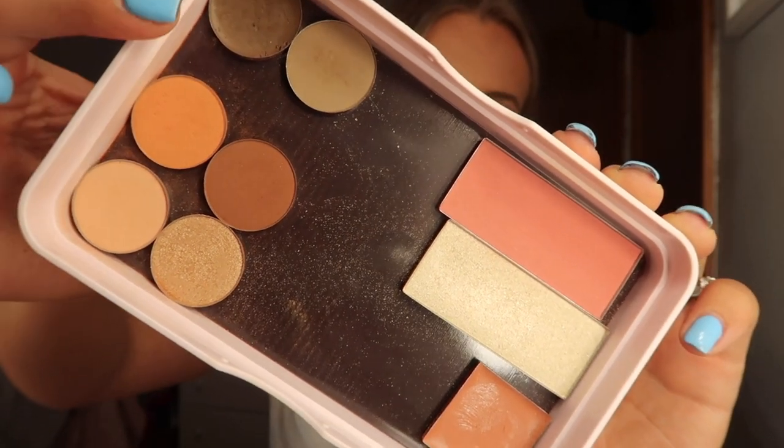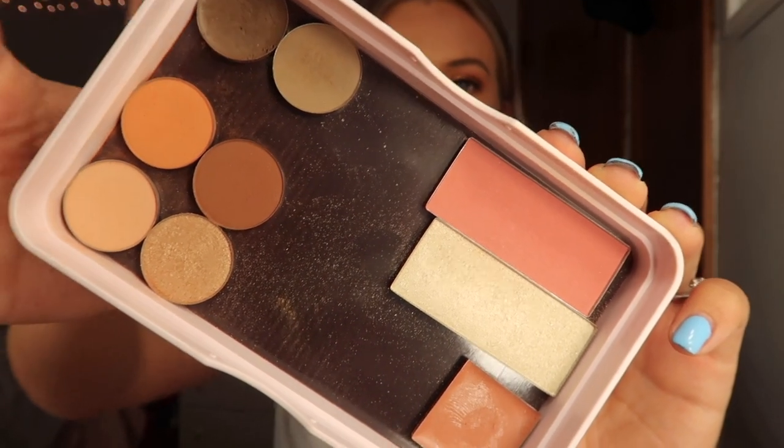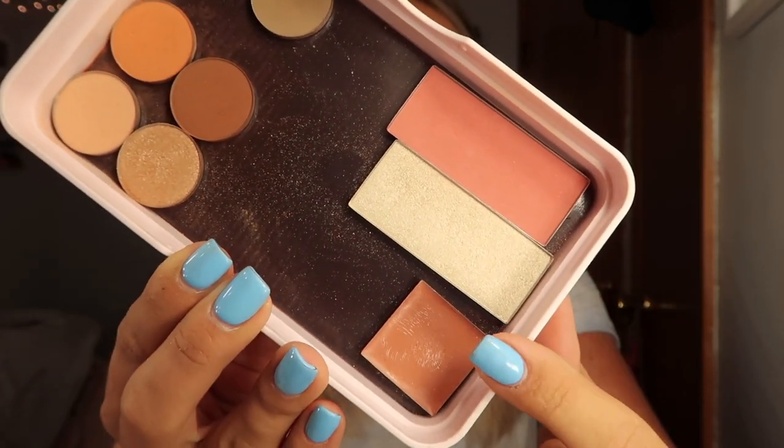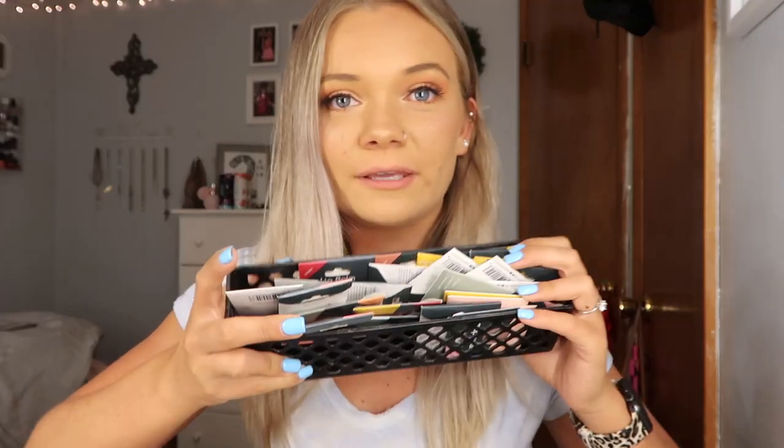I have four eyeshadows, two eyebrow products — a pomade and a powder — a blush highlighter, and then a lip balm. The lid of it is a mirror and I just think that is so handy, especially for travel. They sent me all these shades to choose from. You can go online and pick out what you want to put in your box. I just picked some colors I would use every day and kept a super natural palette.